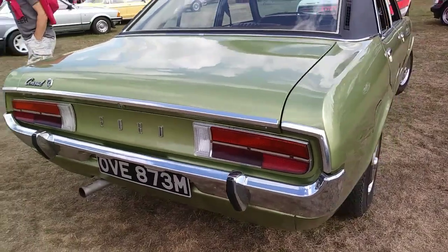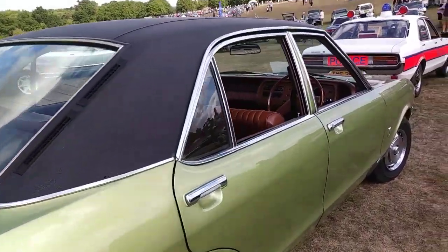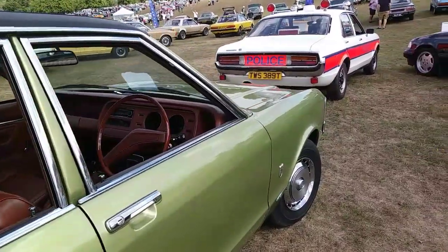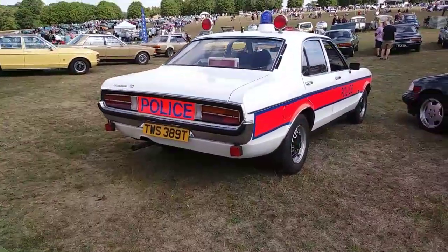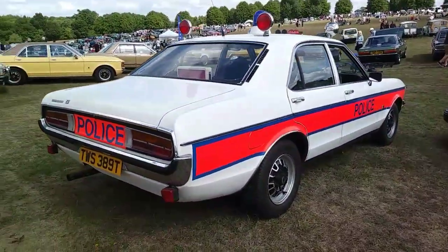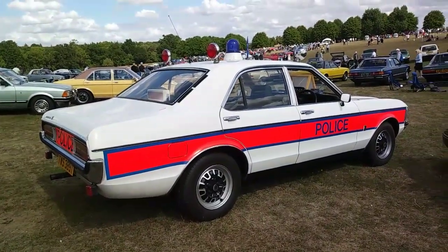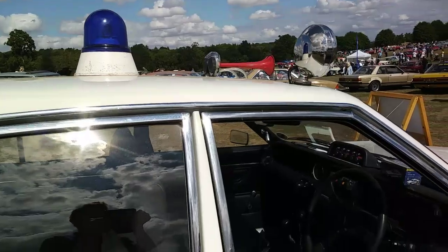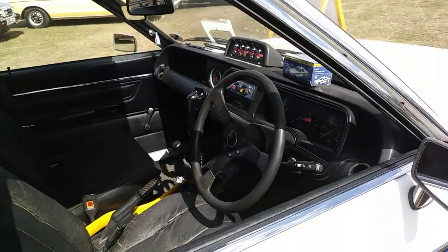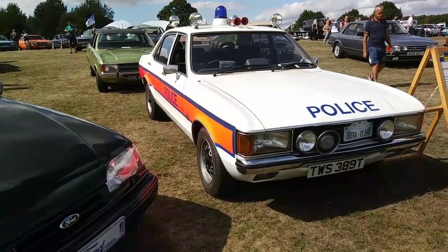Most of the Mark One Ford Granadas ended their days on the banger track — a lot got banger raced, crashed and destroyed, because they were hard-wearing and took damage quite well. So it's nice to see some survivors, including this old police Granada, which is very cool with the lights, horns on top, and a great dashboard.